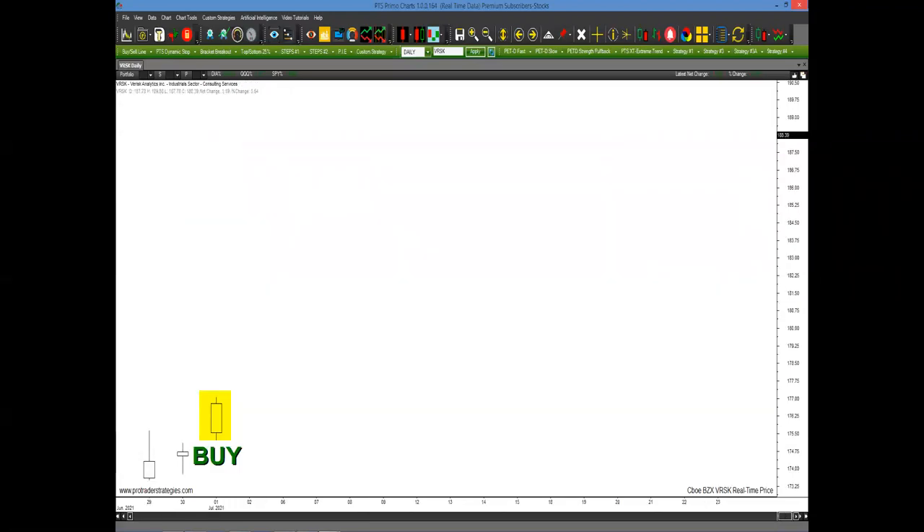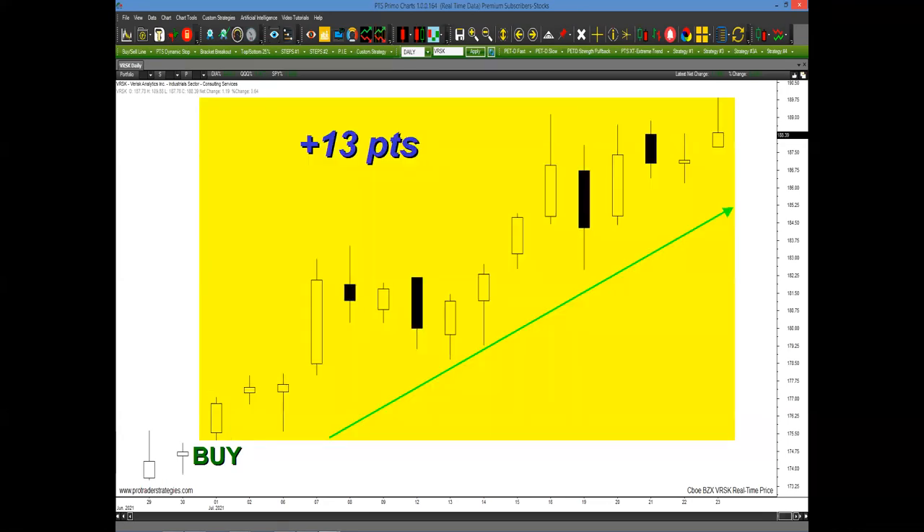Here's another example three weeks ago in BRSK — BRSK Analytics. A yellow block is painted around it. Nothing is based on any earnings, nothing on economic indicators, no jobless claims, nothing based on volume. It's just based on these proprietary tools and their relationship to one another. Ultimately the stock went up 13 points coming into last week.